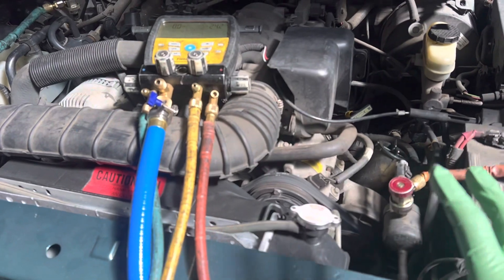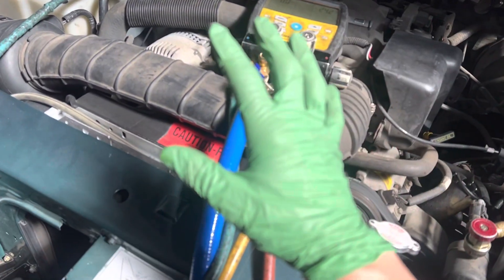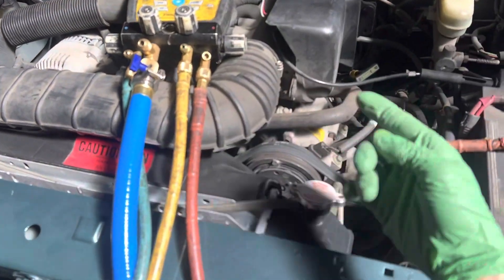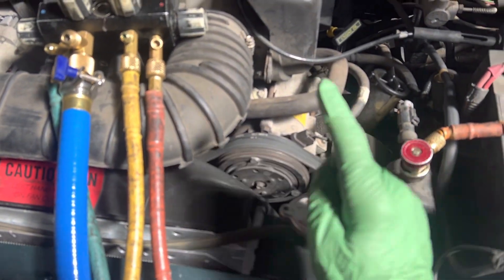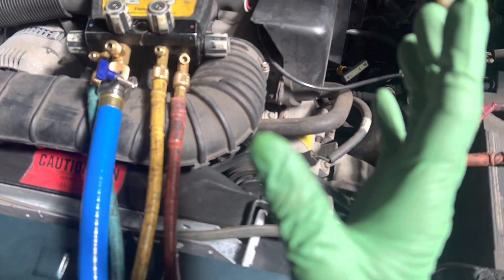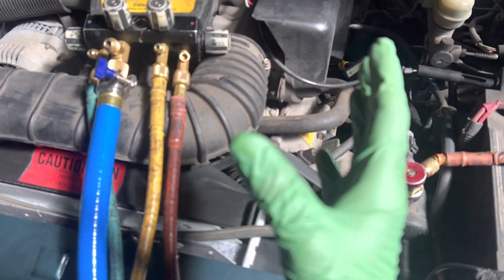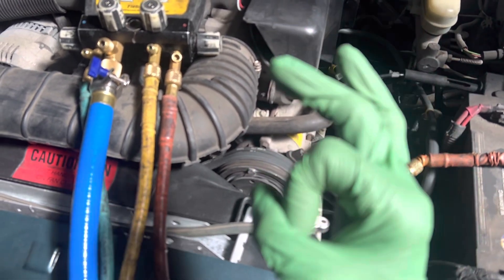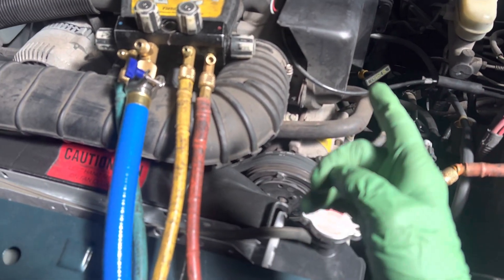What I'm going to do is put a little bit of refrigerant in the system — just enough to run it, get lubricant circulating, and get the front shaft seal spinning. That way I can possibly get the shaft seal into a condition where it can hold a vacuum without losing vacuum and bleeding air into the system.